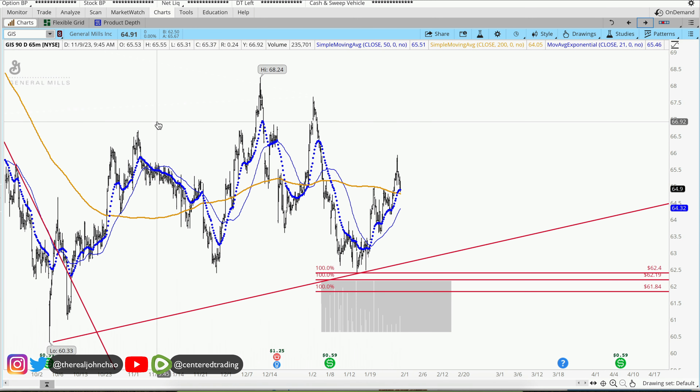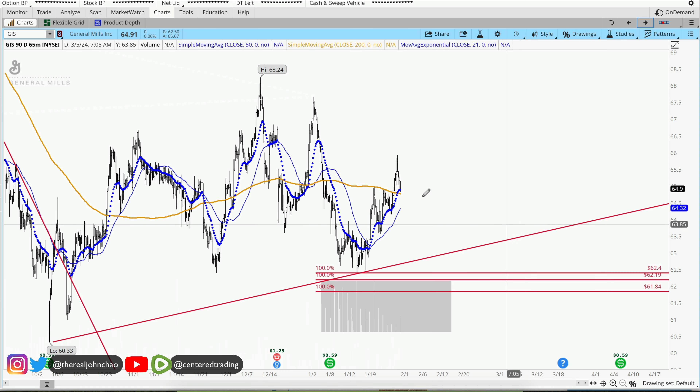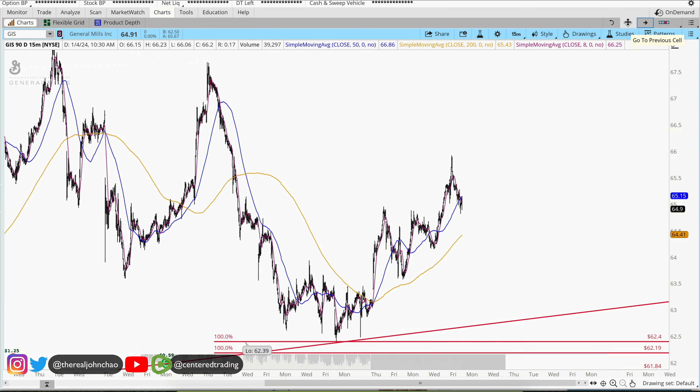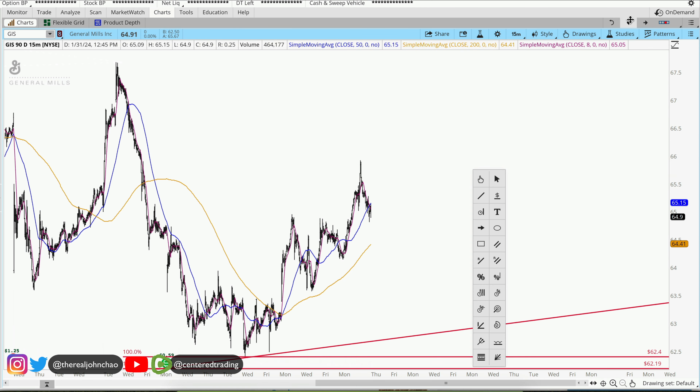On the hourly chart, price is currently trading nicely above this 200 moving average as well. On a 15-minute time frame, what we need is the trigger to go long.